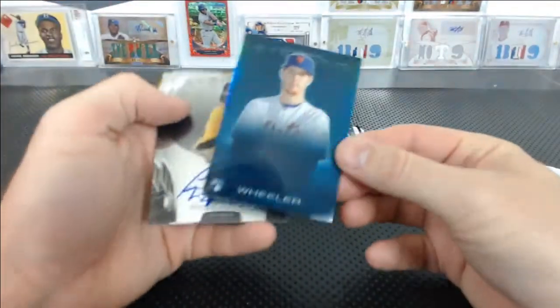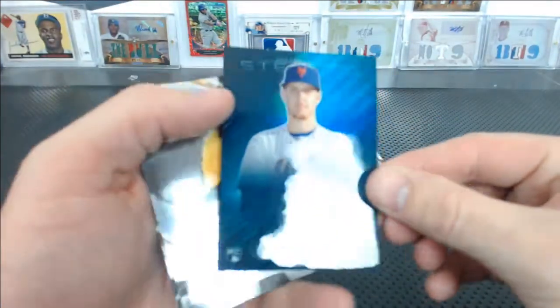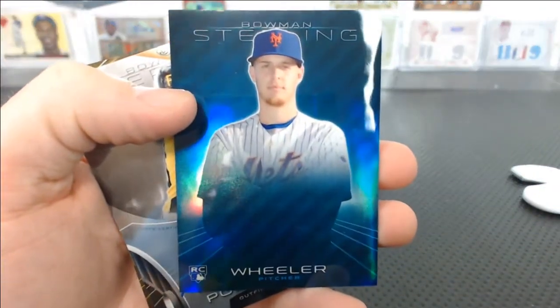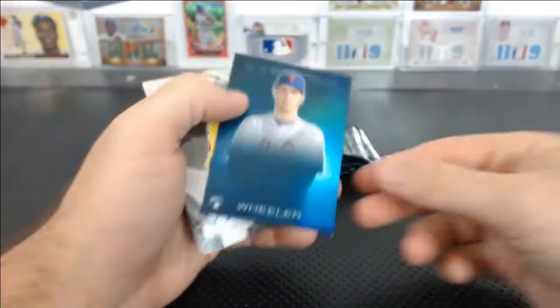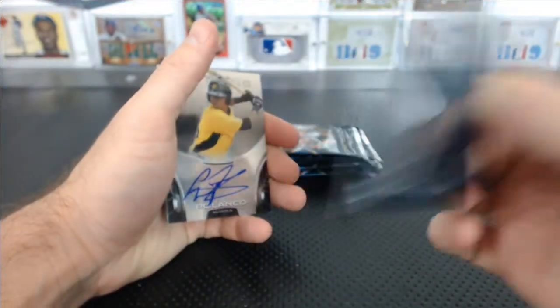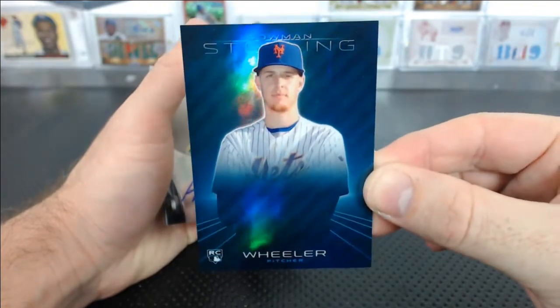A Blue Wheeler to start — that is delicious. Autofocus. 21 of 25. Zach Wheeler for the Mets. For Eric.